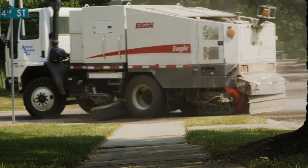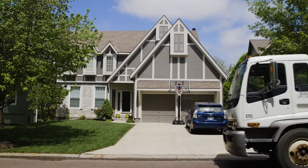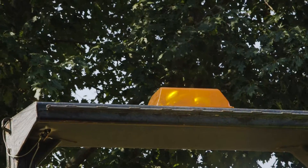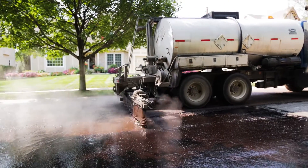The first four sweeps will be completed by the contract crew: twice within the first week after application, once the following month, and a fourth time two months after the application. The city crews will sweep your street the fifth time as part of the annual fall sweep. The only time you cannot drive over the surface is during the short oil application phase.